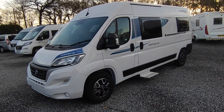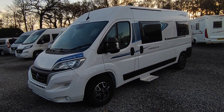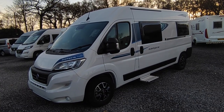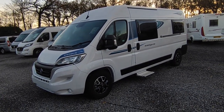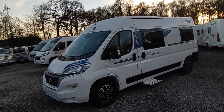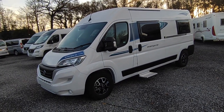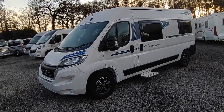It features an end lounge which makes a double bed, and a front dinette with a double seatbelt that makes a small single bed for a child. For those who need four genuine berths, they do the CV80, which is a CV40 but with a full-size pop-top courtesy of Hymer on the roof, giving you four seatbelts and four full berths. We have some of those on order as well.